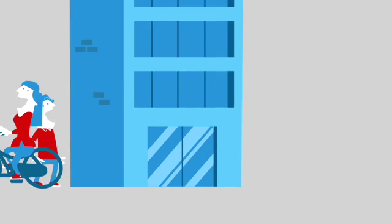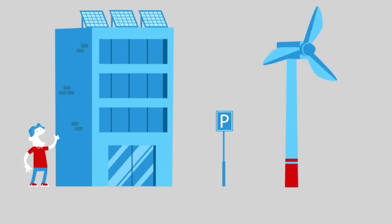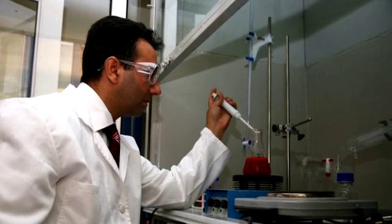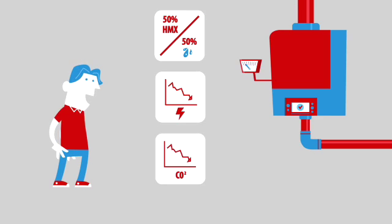Hydro-mix is opening doors to higher energy efficiency. Its innovative and eco-friendly solution generates up to 35% energy savings and thus has the potential to substantially decrease carbon emissions.